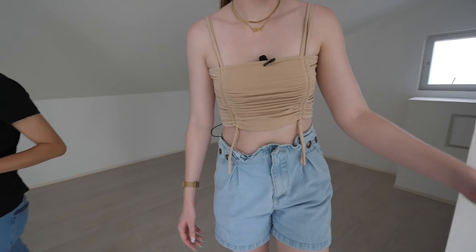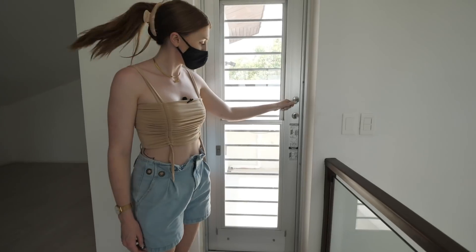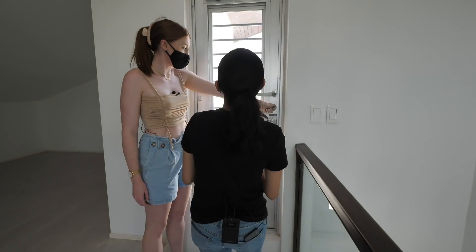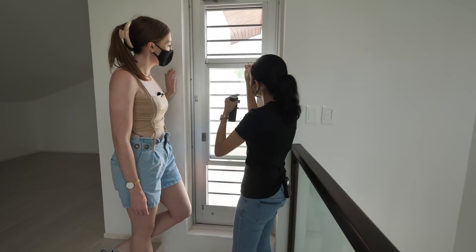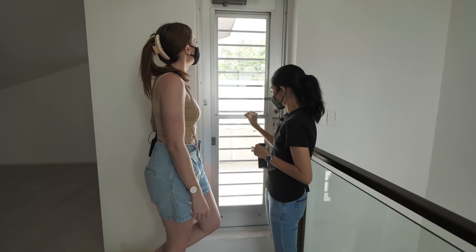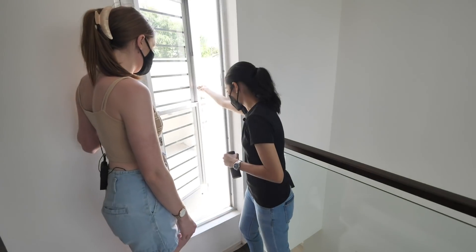Check out this door — it's very unusual. It feels quite mechanical and industrial. This is how it works: you get airflow, but no bugs. I don't think I've seen this kind of screen door in any other house we've toured.